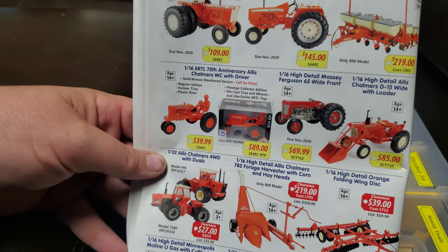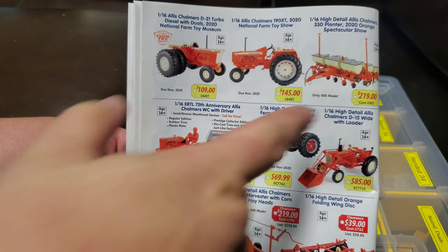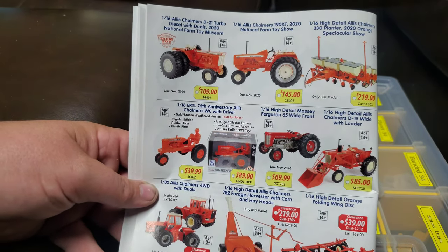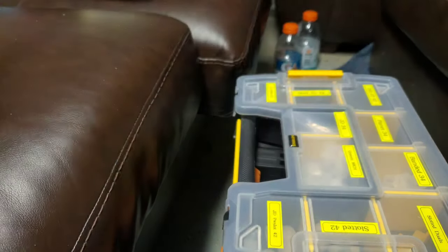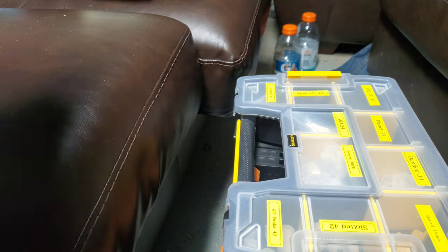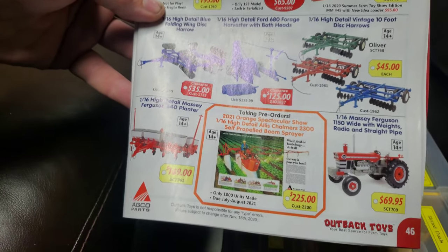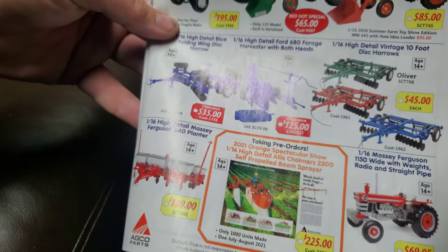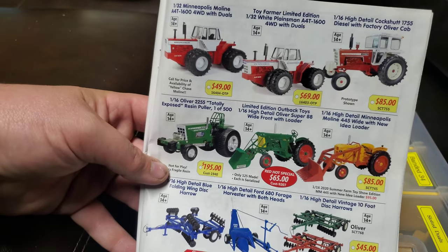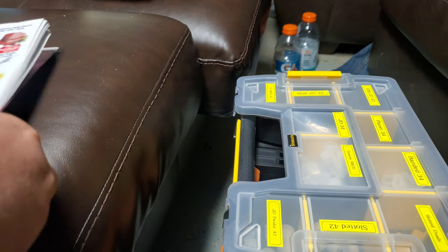Now we've got some Ertl stuff here on this page, especially at the top. This planter is fantastic too — if you guys never had a chance to look at one of those, I'd like to have one, but you can see the price — it's not in the budget. I would love to see some variations on that 1150 — that'd be cool. And if you guys are interested, I just reviewed a 1/64th scale version of one of these just the other day here on the channel.